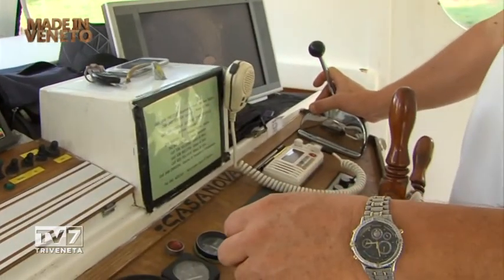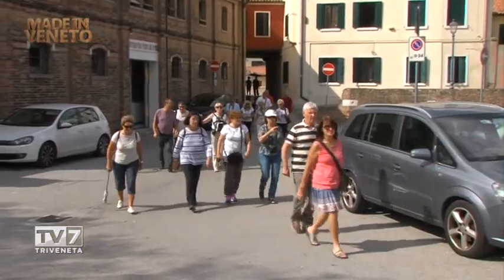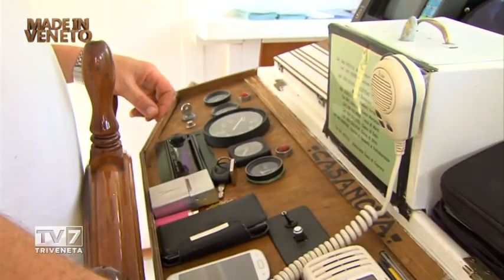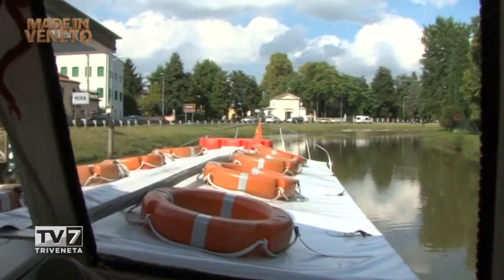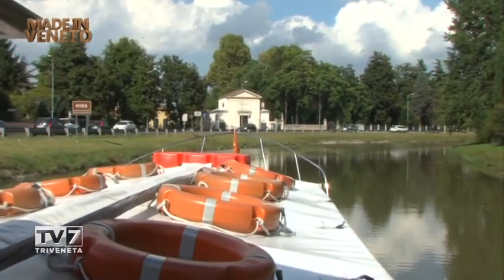È un'imbarcazione che non fa moto d'onda e ospita spesso circa una cinquantina di persone alla volta, portandole alla visita delle ville nel tratto che va da Padova fino a Venezia. Ci sono diverse compagnie che fanno questa attività. Cosa vuol dire navigare sul Brenta lungo questo percorso? Cosa si può vedere?